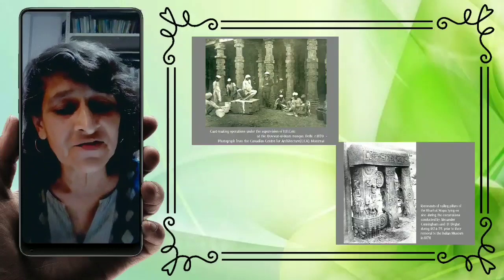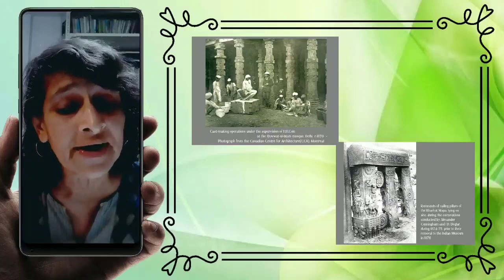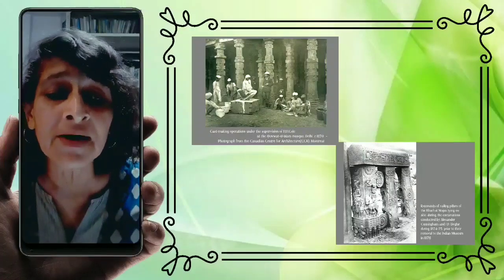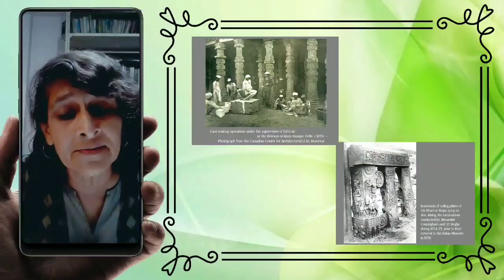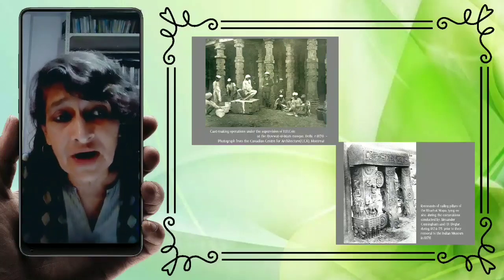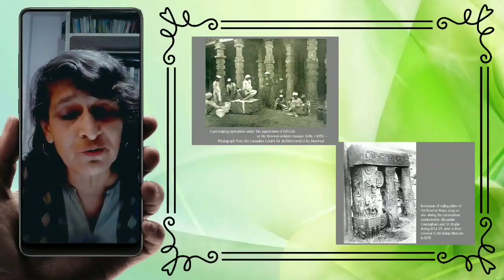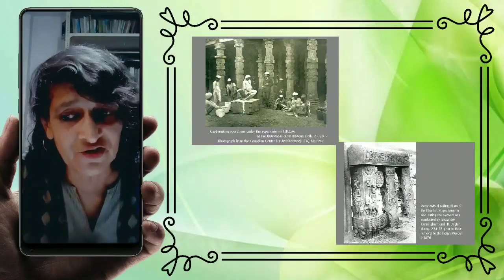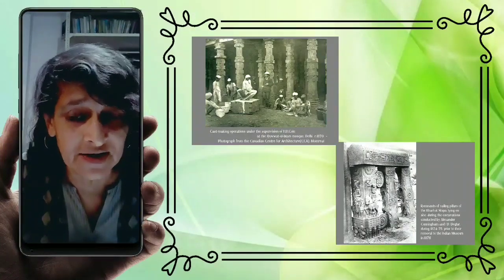At the same time that the replica of the Sanchi gateway was making its rounds and attracting wonder and admiration from Western publics, the Barut remains were among the many sites excavated in the 1870s by Alexander Cunningham and his assistant J.D. Begler. What Cunningham found at Barut was a scattered complex where the original stupa was no longer standing — nothing remained of the original hemispherical mound. What remained were remnants of railing pillars and gateways.